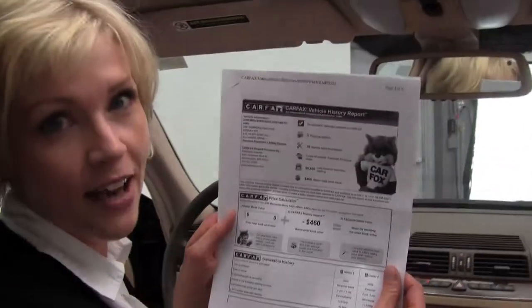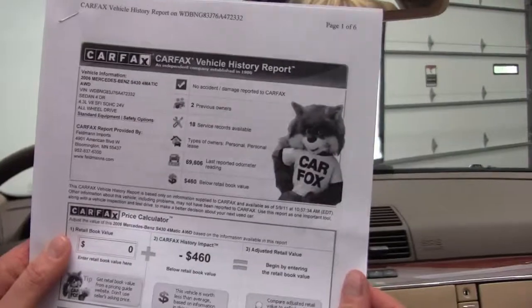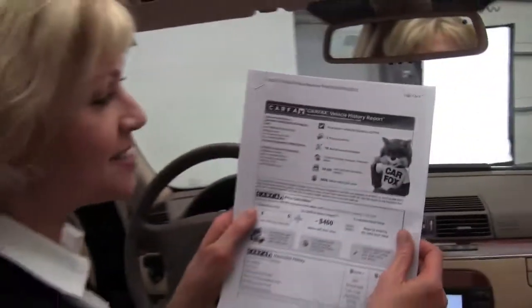I do have a copy of the Carfax here in my hands. We've got no accidents, two previous owners, and 18 service records available. Check it out — if you have any questions, do give us a call at 952-837-6300. Check out more photos at Feldman's.com, and check us out on Facebook and Twitter. This is Erin from Feldman Imports, helping you to be a wise buyer.